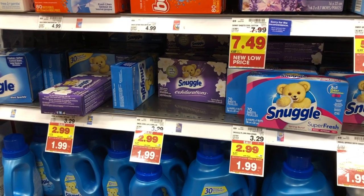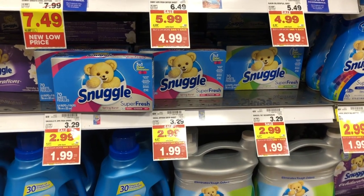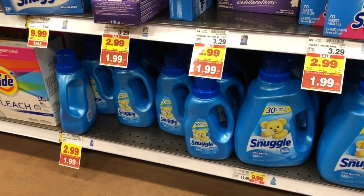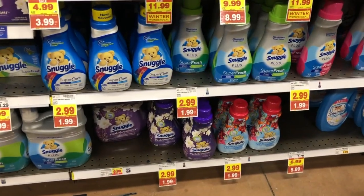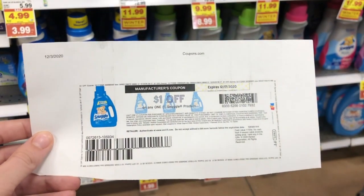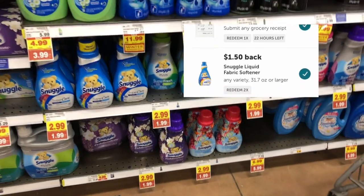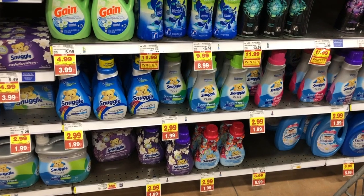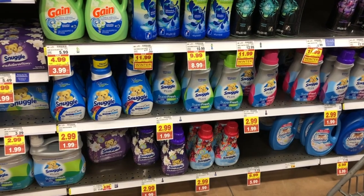Snuggle will also be part of the buy 5 save 5 this week. The fabric softener as well as the dryer sheets are going to be $2.99, but they'll drop down to $1.99 with the buy 5 save 5. We have $1 off one coupons from henkel.com — I'll put the link in the description so you can print them. All you have to do is sign up for the savings club for Henkel. I would use four of those for two of the dryer sheets and two of the liquid fabric softener. You can also submit two times to Ibotta for $1.50 cash back on the dryer sheets and two times for $1.50 cash back on the fabric softener. So after all those coupons and rebates, each item is going to be a $0.50 money maker this week.